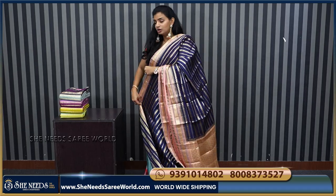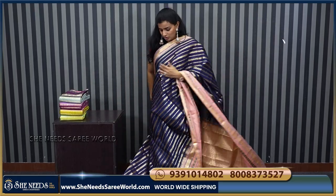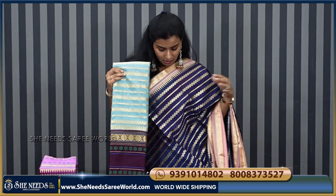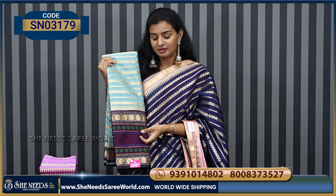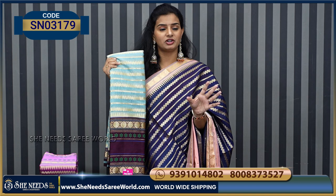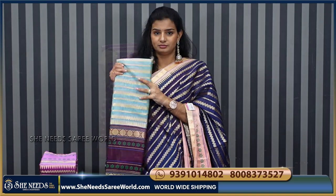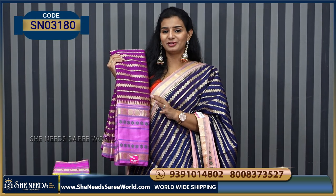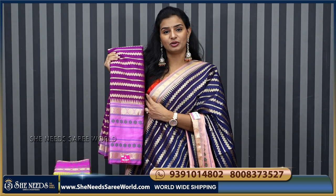I will show you the colors. This is a bright combination. One is this traditional combination. You can go with this. This is actually a bright combination — full dark purple and light purple color combination. This is also beautiful.